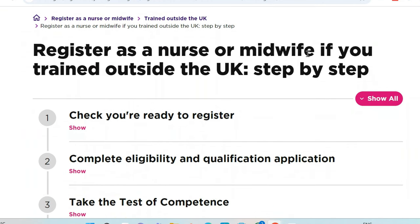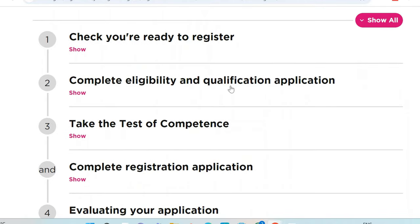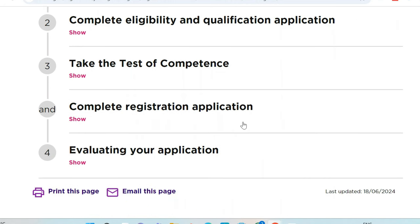Register as a nurse or midwife if you trained outside the UK, step by step. Here are the four steps: Step 1, check you are ready to register; Step 2, complete eligibility and qualification application; Step 3, take the test of competence; Step 4, complete the registration application, and then evaluation of your application happens. For that last part, you don't need to do anything as the applicant — this is done by the NMC.